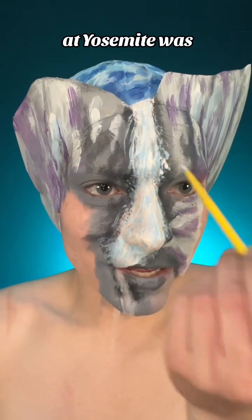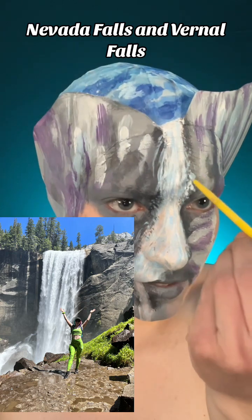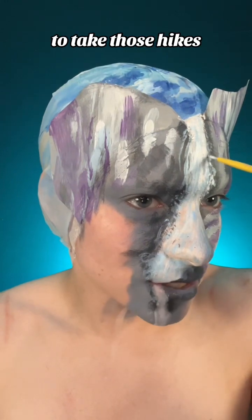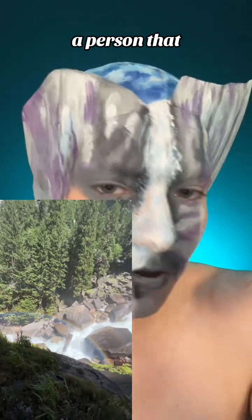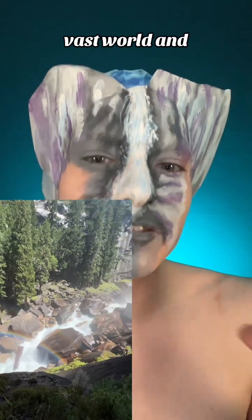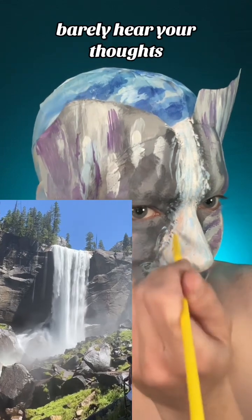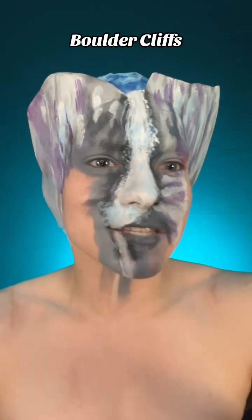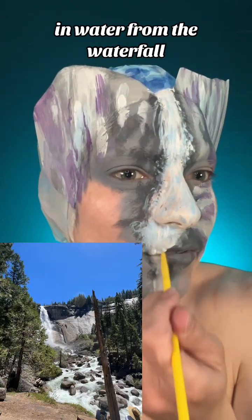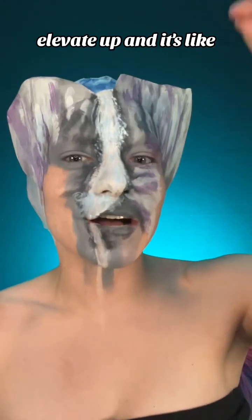My favorite hike at Yosemite was to the waterfall — Nevada Falls and Vernal Falls. Wow, sensational. It's so amazing to take those hikes and just realize how small of a person we are in this big vast world. Being next to a waterfall that's so freaking loud you can barely hear your thoughts, climbing these boulder cliffs all saturated in water from the waterfall, with hundreds of people around you just trying to elevate up.